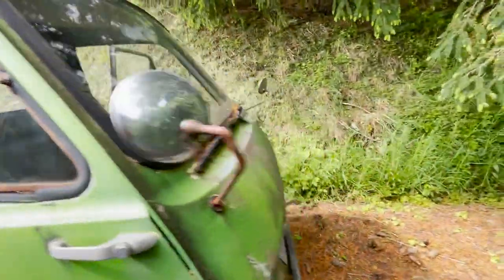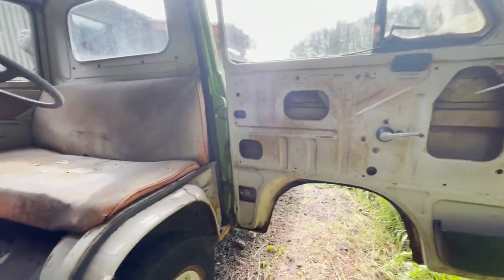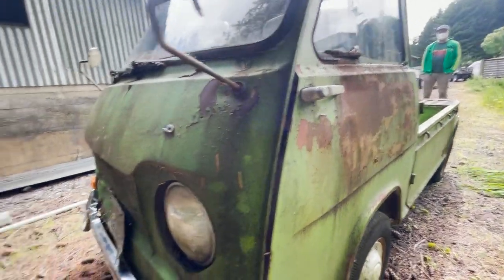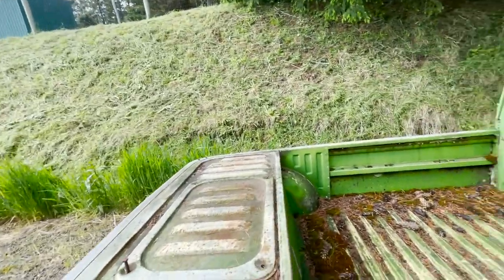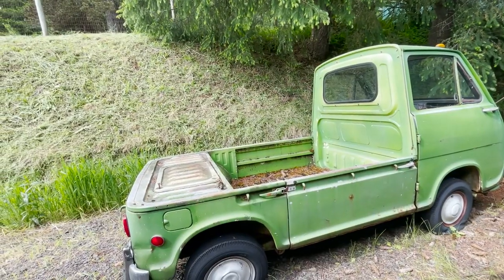We can push this up and down our driveway. It doesn't have a problem — just trying to make the car that was free work. This is kind of fun. This is like a Corvair.